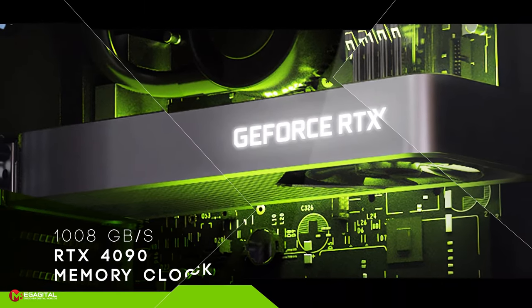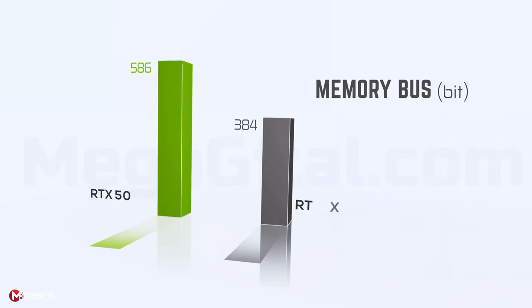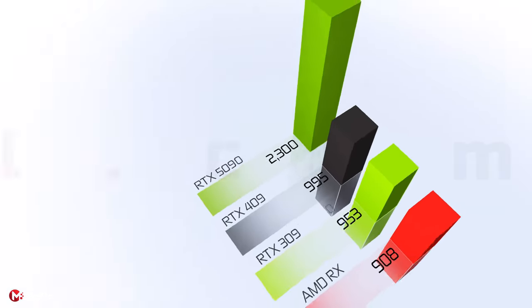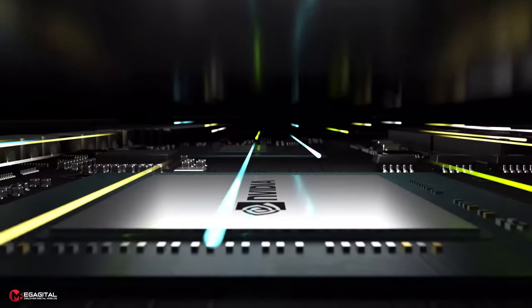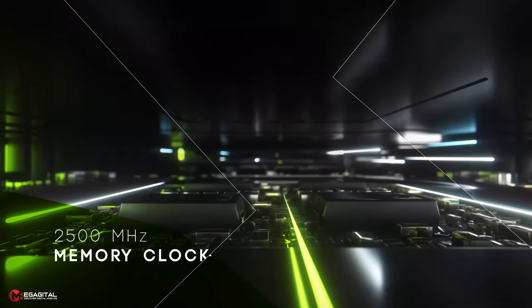However, since the 5000 series cards are expected to have a memory bus width of 576 bits with GDDR7 memory, they are expected to reach a record 2.3 TB per second bandwidth, which is a significant improvement. Along with all these upgrades, we will probably see a doubling of the memory clock, from the current 1313 MHz to 2500 MHz.